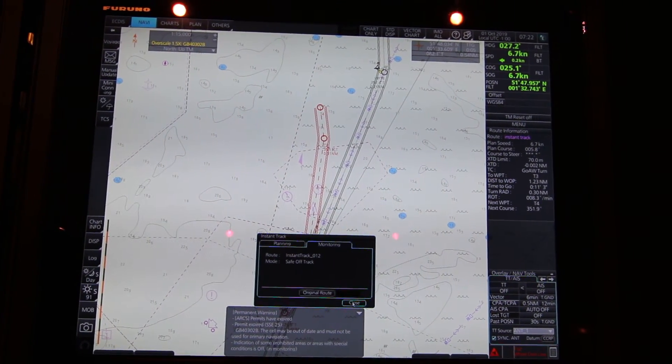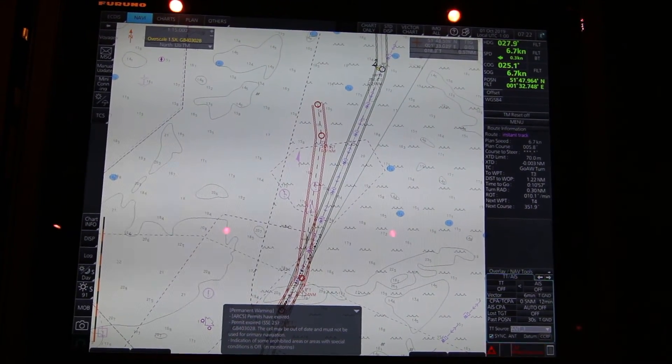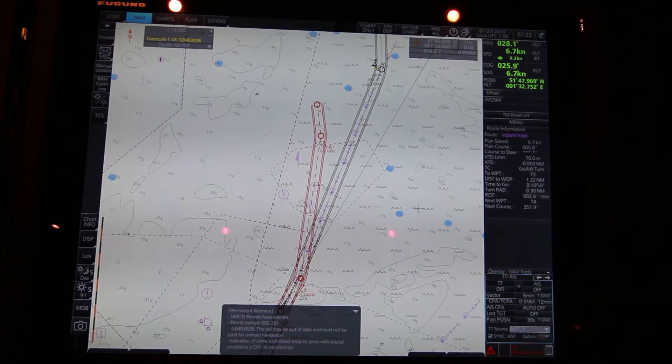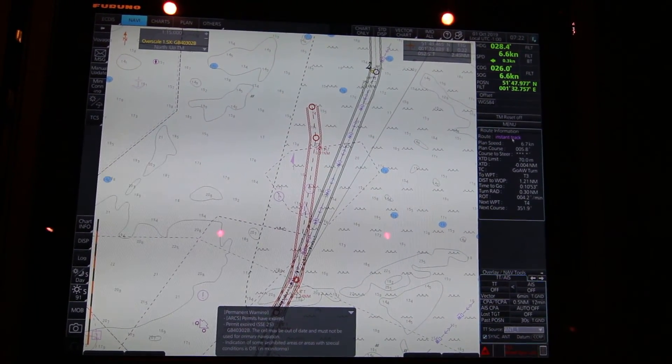This is the Safe Off Track mode. You see now we are sailing after the Safe Off Track, and you can also see it over here in your monitor window. This is Instant Track.